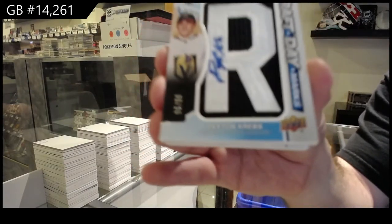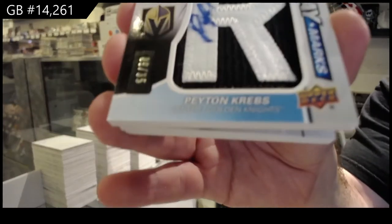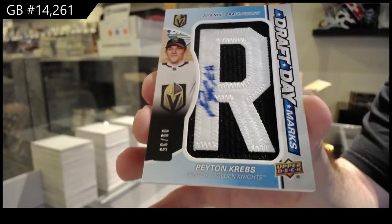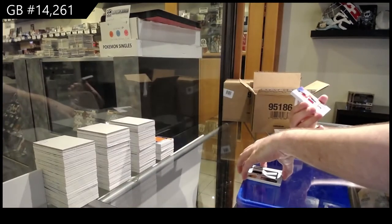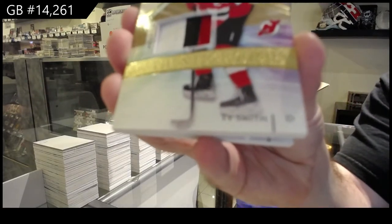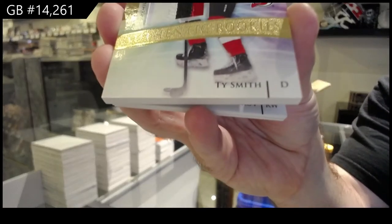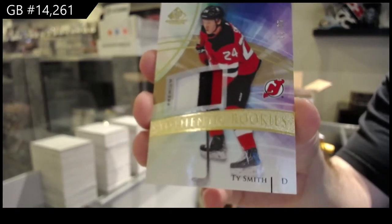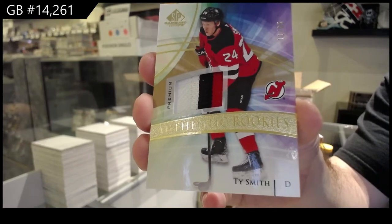Peyton Kreps. Gold Rookie Patch to 65, Ty Smith. Gold Rookie — not auto, sorry — just gold Rookie Patch. My apologies.